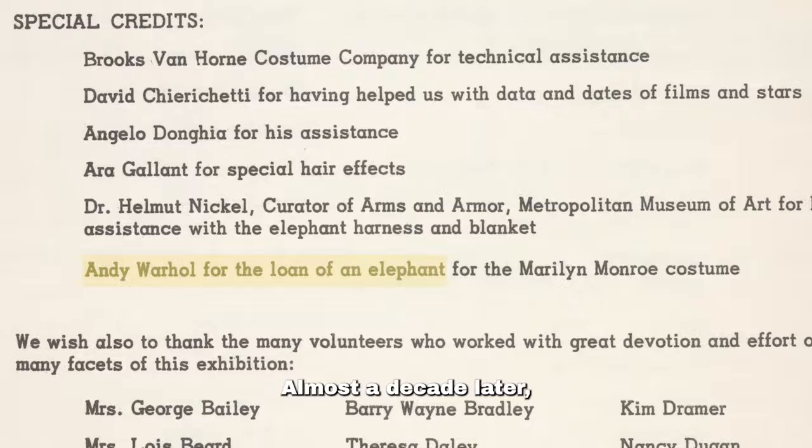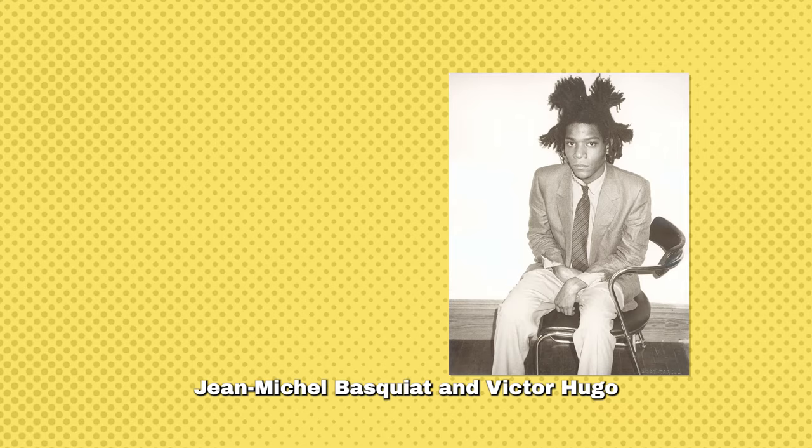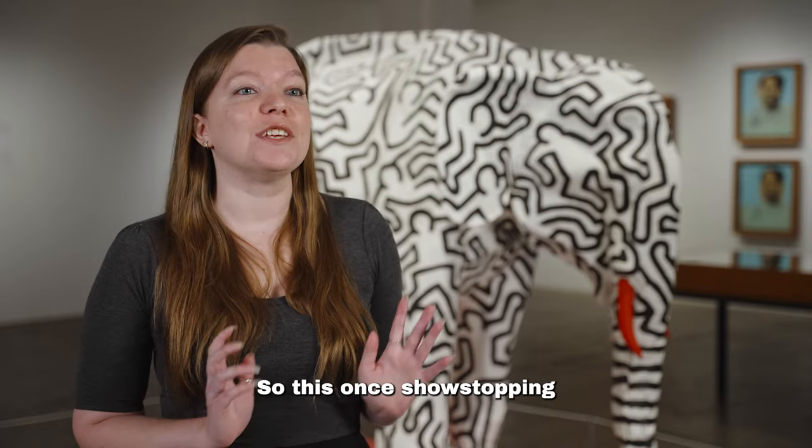Almost a decade later, Warhol ushered the elephant out of storage and invited his friends Jean-Michel Basquiat and Victor Hugo to repaint it gray and brown. Unfortunately, they never finished the project, so this once show-stopping elephant required a revamp.